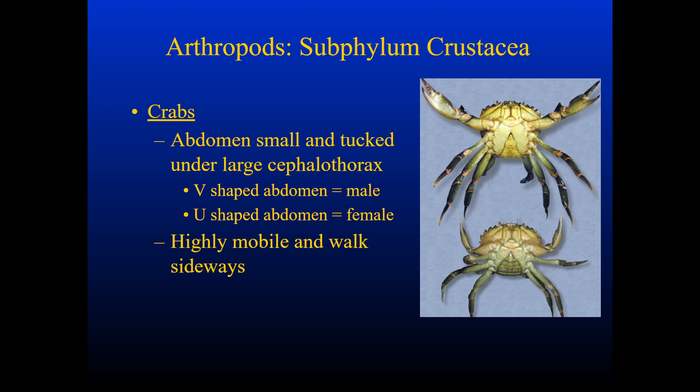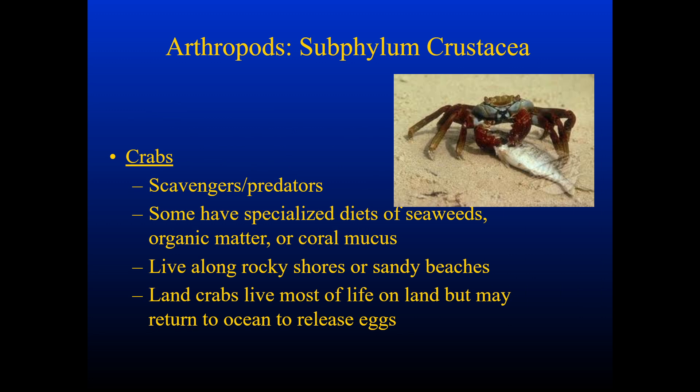Crabs are also crustaceans. They have a more condensed abdomen under a large cephalothorax. If it has a V-shaped abdomen it is male; if it has a U-shaped abdomen it is female. They use their modified claws and large legs to be highly mobile and walk not only forward and backward, but also sideways. Crabs are scavengers but definitely also predators. Some have specialized diets — whether after seaweed, organic matter, or coral mucus — others go after prey like fish. They live along rocky shores or sandy beaches. Land crabs actually live most of their life on land, but may return to the ocean to release eggs.